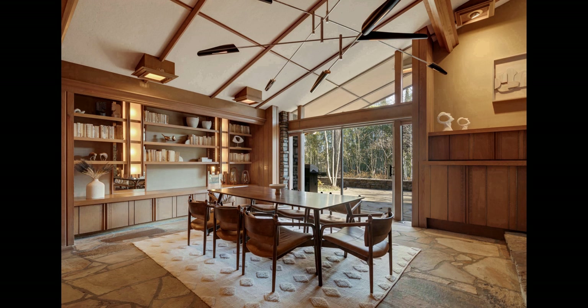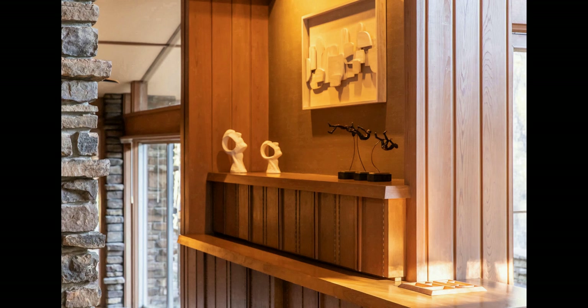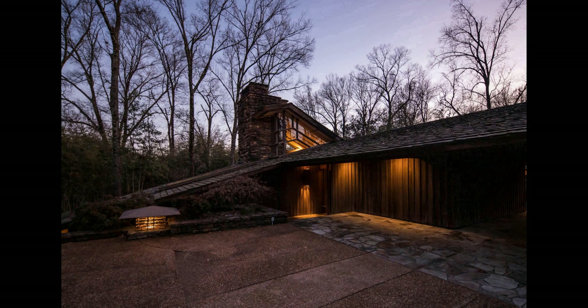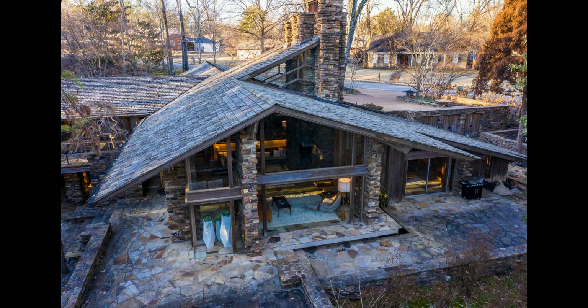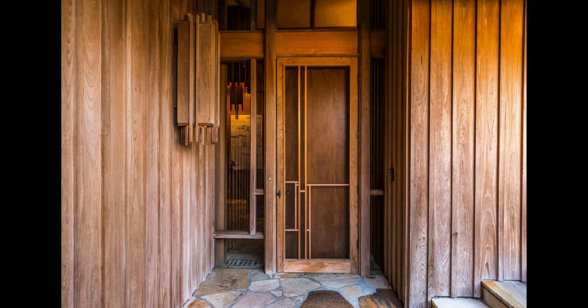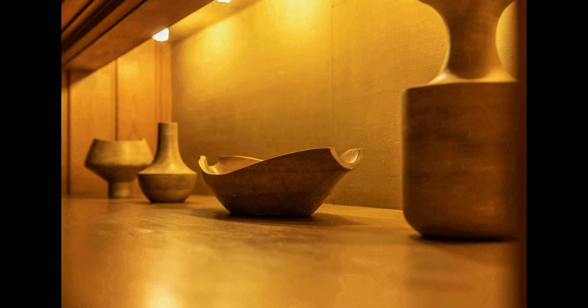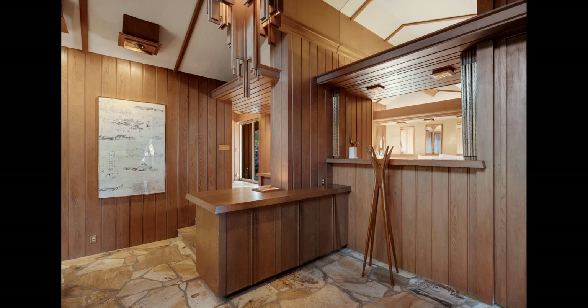Enjoy the spa-like bathroom with a jetted tub, dual vanities, and a separate shower. You'll also find two additional bedrooms and two full bathrooms, perfect for family and friends. Step outside and experience the outdoors up close and personal. The park-like grounds, multiple levels of water features, and the patio and balcony entertainment areas create the perfect atmosphere for relaxing and entertaining. Hunter House offers a rare opportunity to experience the works of one of the most influential architects of the 20th century, with a unique modernist design and peaceful atmosphere in the heart of Memphis.